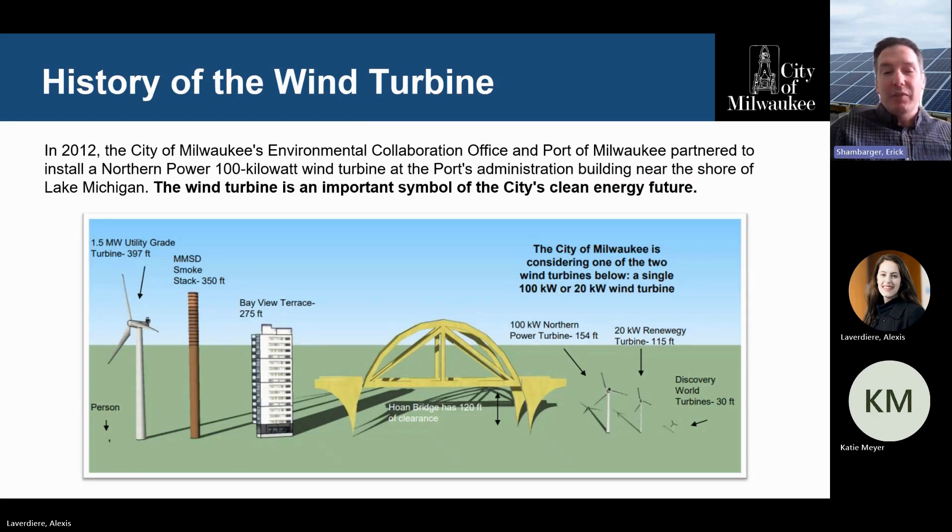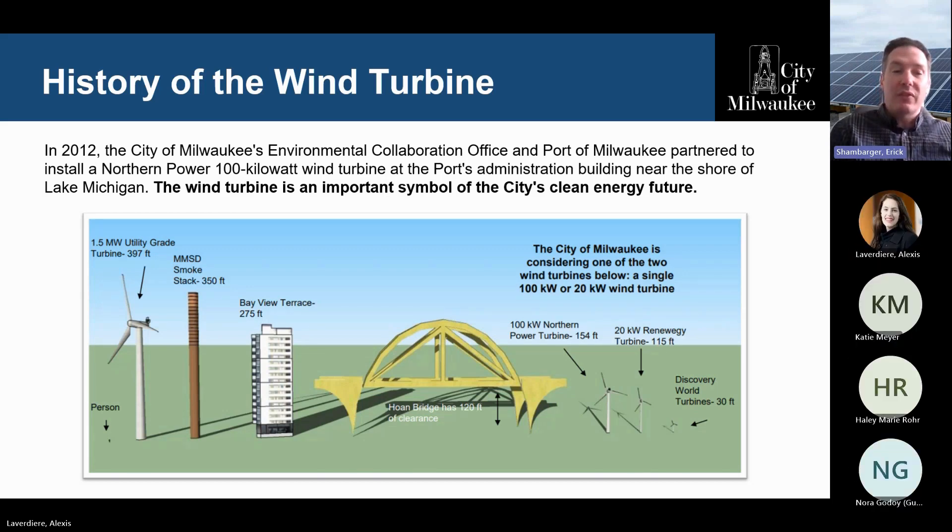When we talk about wind turbines, there are a lot of different scales. In 2012, we partnered with the Port of Milwaukee to build a mid-sized wind turbine — a Northern Power 100 kilowatt wind turbine at the Port's administration building. This graphic gives you a sense of the scale. On the left side are the big utility-grade turbines you'll see in farm fields — those can be 350 feet tall, as high as a Milwaukee Metropolitan Sewerage District smokestack. The wind turbine we installed is about 154 feet tall and produces enough power to provide all the electricity for the Port administration buildings.